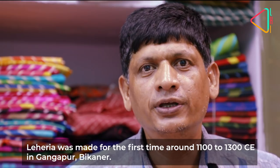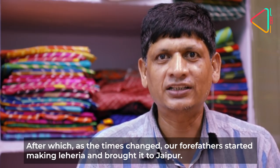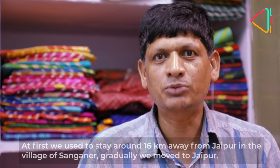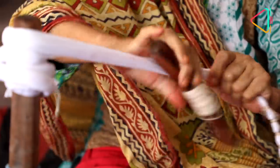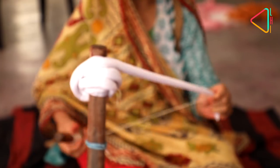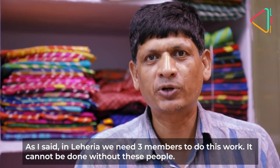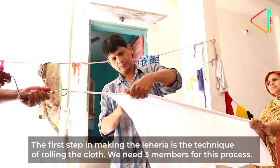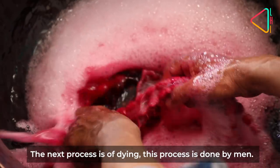The story of the leheria traces back to around the 1100s or 1300s, when it originated in Gangapur, about 16 kilometers away. The craft was established there and passed down through generations, with the dyeing process carried out by members of the community.